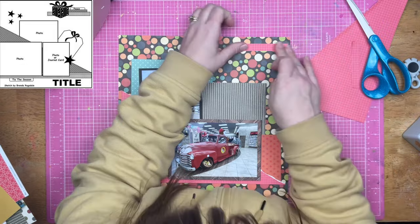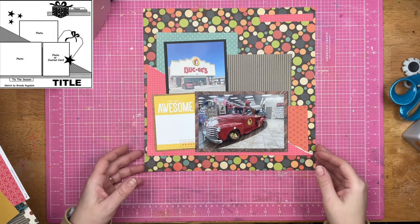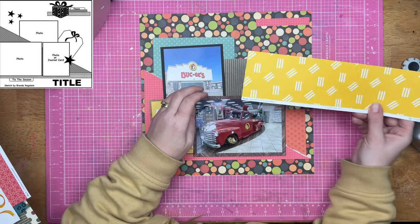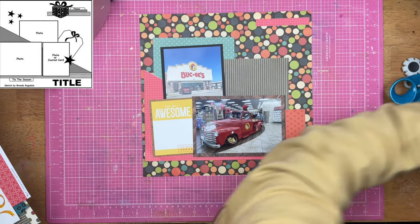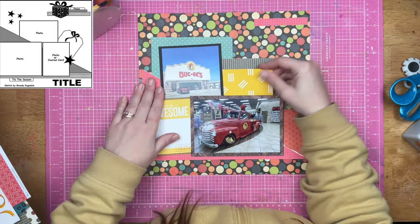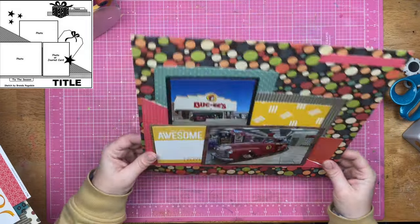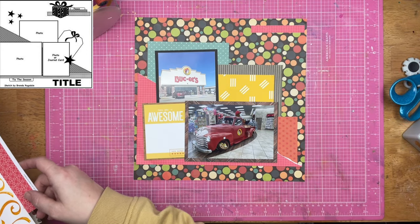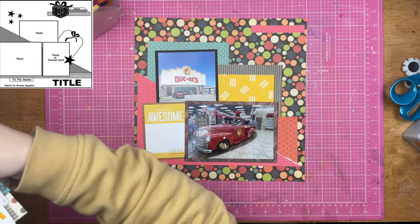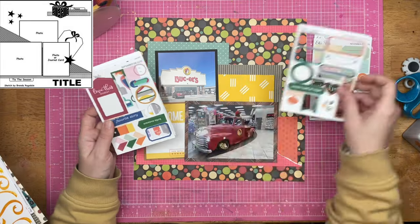Now I'm going to get that little bit of embellishment that's in the upper right-hand corner. I'm going to flip this as well — in the sketch the larger part of the embellishment is on the left-hand side, and I am going to place mine on the right. I do that because I think it balances better with how I have my layout positioned, since I have veered off from the sketch a little bit, and that is perfectly okay because I am making the sketch work for me and my photos.